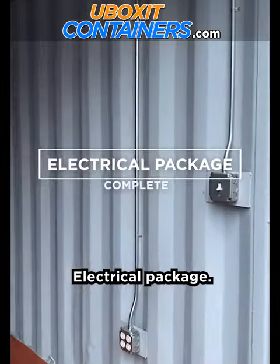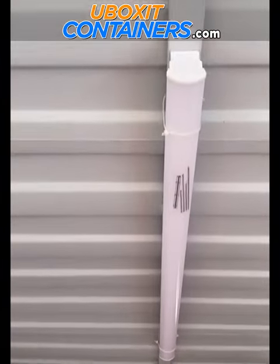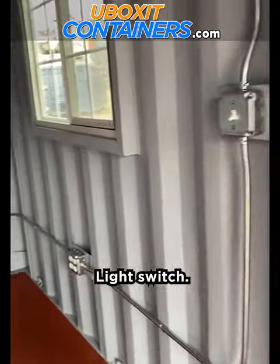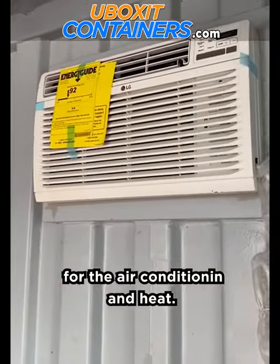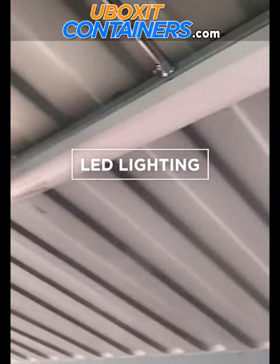Electrical package: light switch, power outlet, LED light, breaker box, and 220 plug for the air conditioning unit and heat. Beautiful.